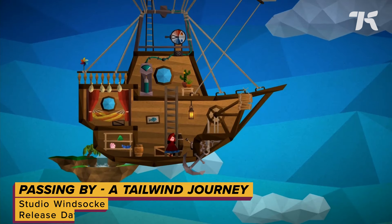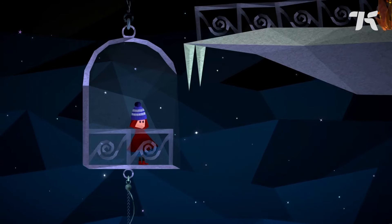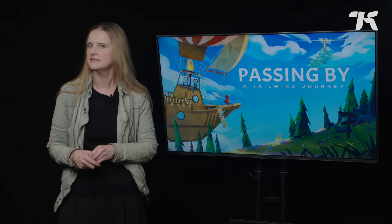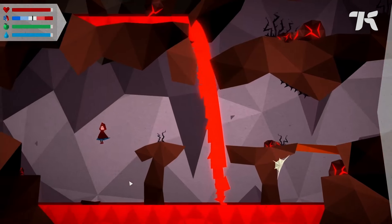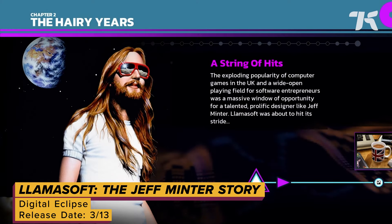Passing By: A Tailwind Journey is a 2D platformer with low-poly papercraft vibes. In this whimsical world of floating isles, you play as Curly, a young balloonist who's tasked with delivering a mysterious letter. And frankly, not enough games let you play as a young balloonist. You'll solve puzzles on each island while managing your resources to survive.